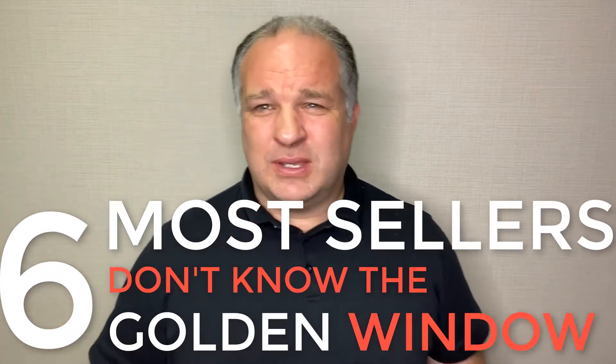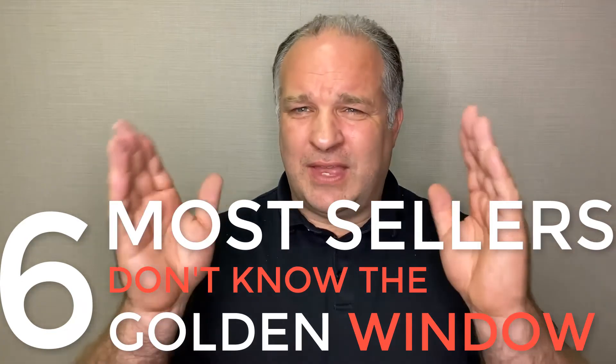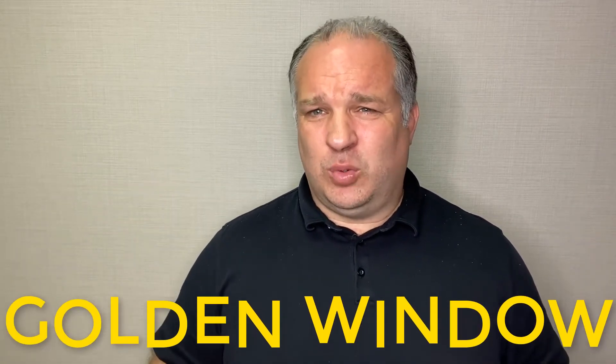Number six: most sellers without an agent don't understand the golden window of time. I tell clients — and it's the truth — that the first two weeks a house is on the market are when it's the hottest. It needs to be priced appropriately and gotten out to as many agents and people as possible to maximize showings in that period. When you sell in those first two weeks, you're getting the maximum amount of money for your property. For folks afraid of underpricing, you always make sure you have three to five days of showings so the house is properly exposed to the market.